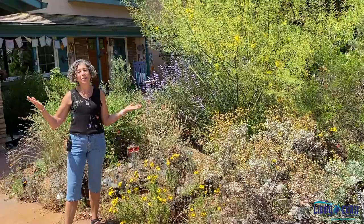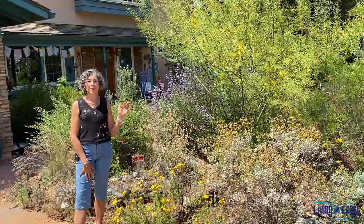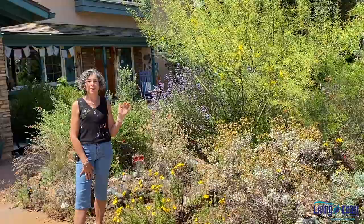Thanks so much for coming to visit my native landscape and my wild area, including my backyard haven and wildlife sanctuary pool to pond. I would encourage anyone who's considering doing something like this to just jump right in, start getting your feet wet, get some native plants in, use your resources, and have fun with it.